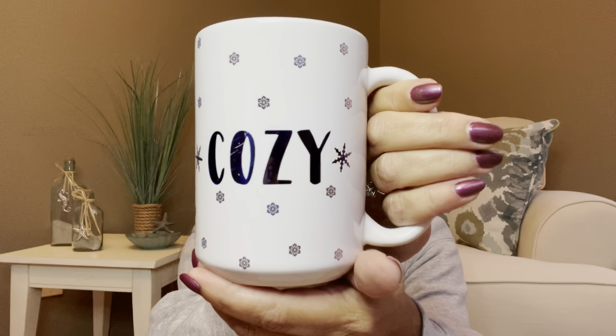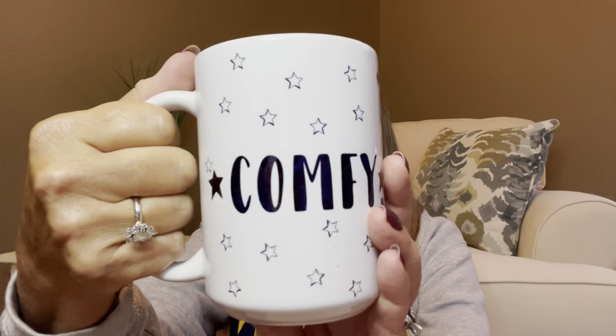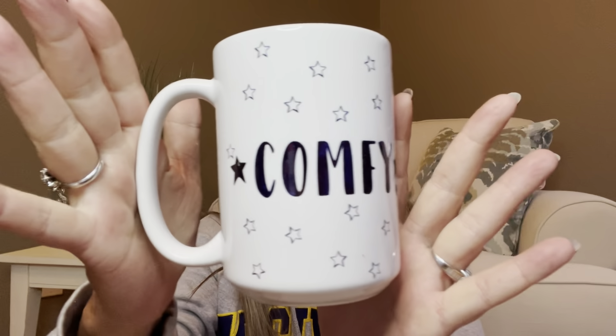Then we have something else all nicely bubble wrapped. This is going to be a mug — and it is not only double wrapped, it is triple wrapped. This is awesome that they packed it so nicely. This one says 'Comfy' on one side and 'Cozy' on the other. I want to say this is probably 12 or maybe even 16 ounces. It has a really nice large handle — I can fit my whole half fist in there. I can drink my cocoa, hot tea, or coffee out of it.